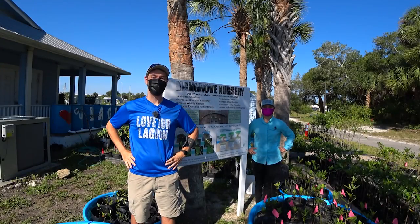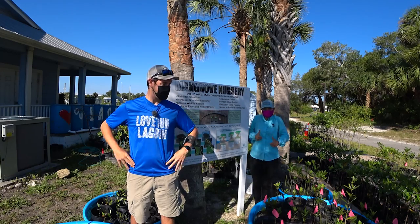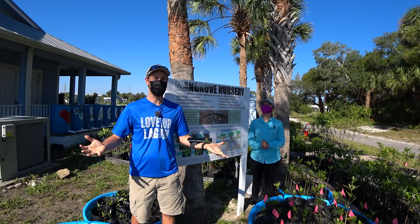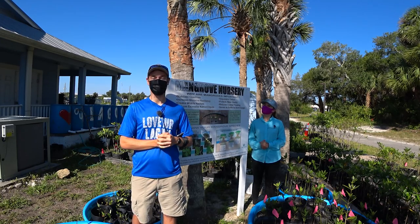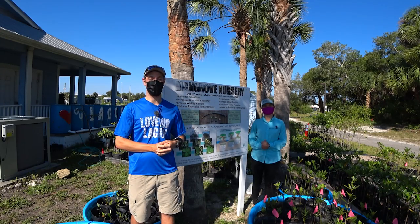Well hello everyone and welcome to today's virtual field trip. Do we have a treat for you today? This is my first local collaboration with a conservation group here in the county. You all know I love the nature around here, and I'm looking forward to this little field trip to learn about our river and some conservation efforts happening here.